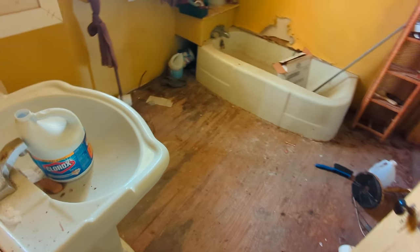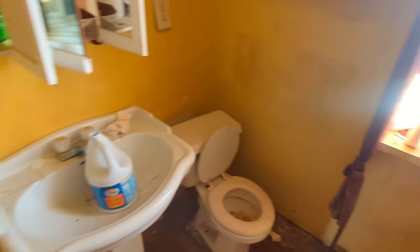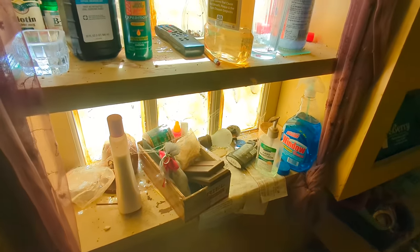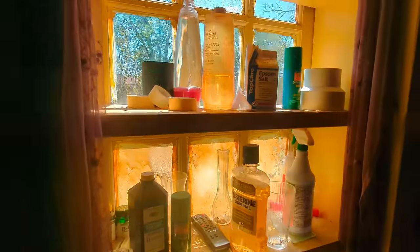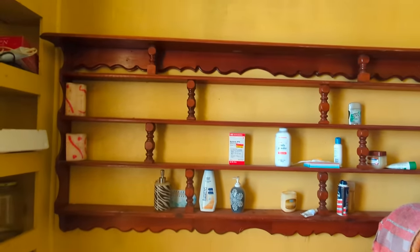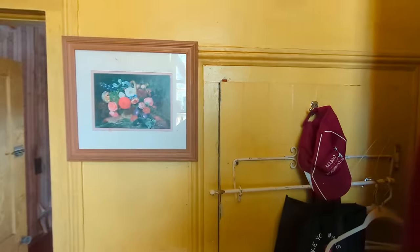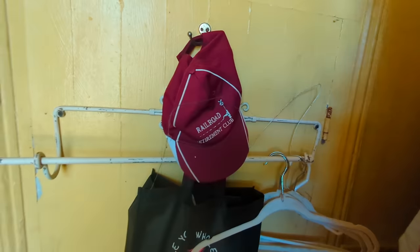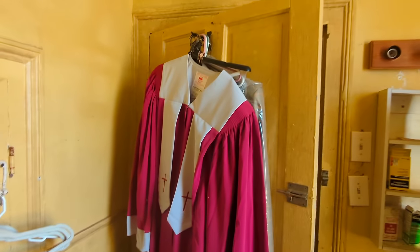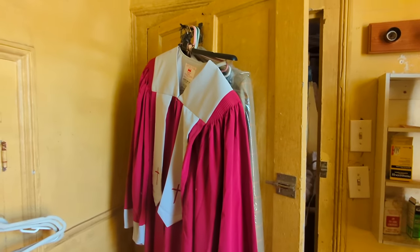Check out this bathroom with the natural lighting — all types of stuff left in here, this is crazy shelving for a bathroom. I guess whoever lived here was retired from the railroad. Looks like this person also worked at a church — that is awesome. I'm not sure exactly what church that's for, somebody let me know, but that's really cool.